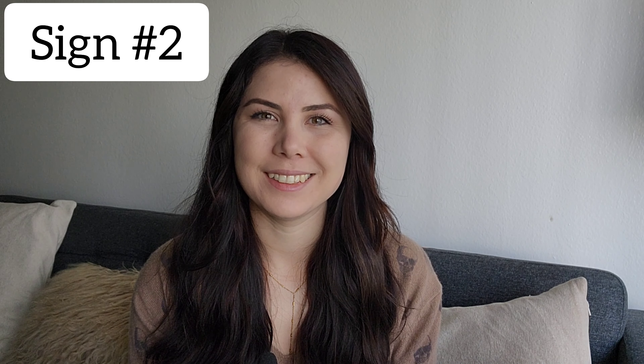Sign number two is that your hair has no more shine. When your hair has no more shine to it, it means it's lost its hydration, it's lost the opaqueness of the color, it's lost the pigment essentially. When it's not shiny anymore, it just doesn't look as healthy as it once was, and to me that's a sign that you're definitely ready for color.